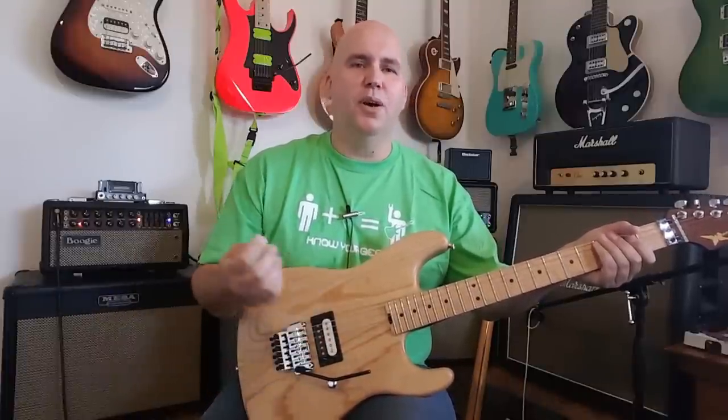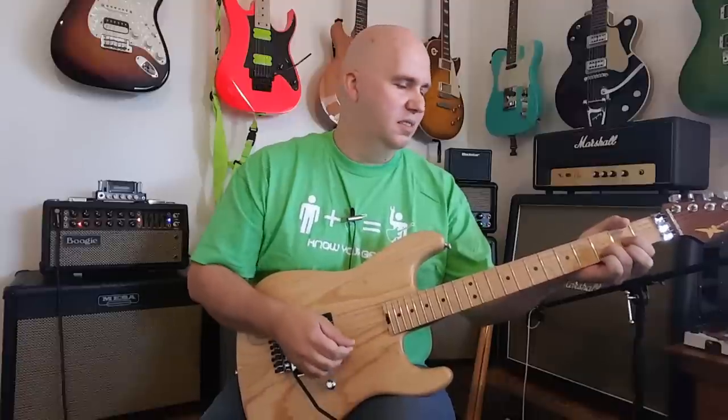Sounds great. One trick: pickup, volume knob, and go.